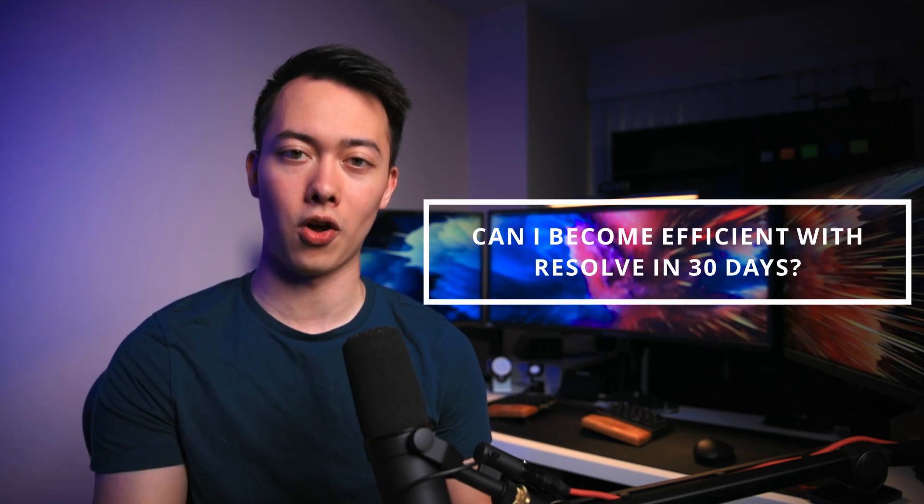All right, what's up, guys? Today I want to talk to you about a challenge that I'm giving myself for the next 30 days, and that's to see if in 30 days I can become highly proficient at using DaVinci Resolve.